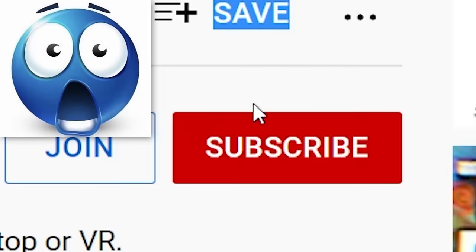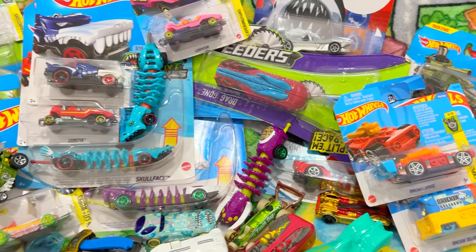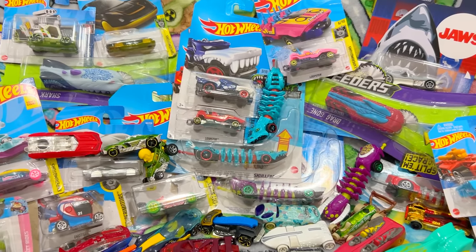Make sure to like and subscribe if you enjoyed, and use code PONGUN for some Gamer Subs! Comment down below your favorite Hot Wheel gimmick, or if you know about any other cool ones that I missed.